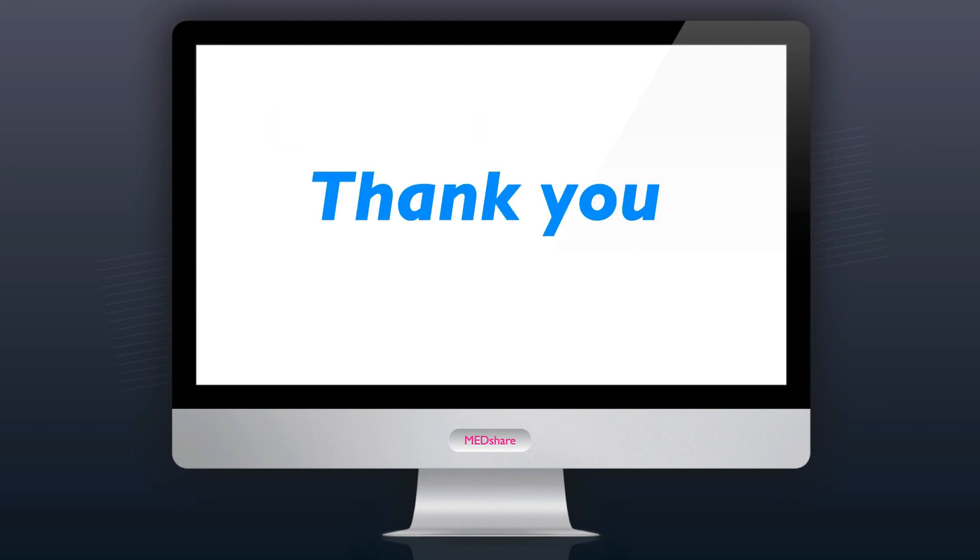This video and all other videos are used for teaching purposes only. Thank you for watching.